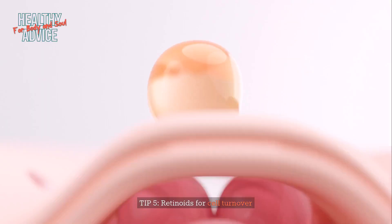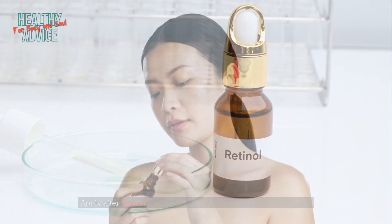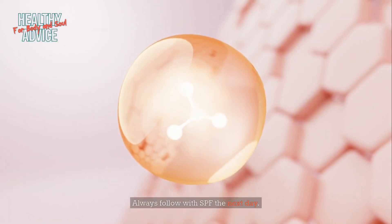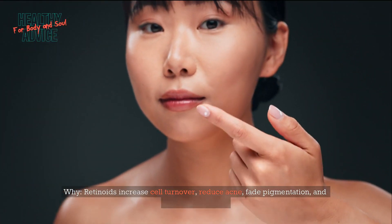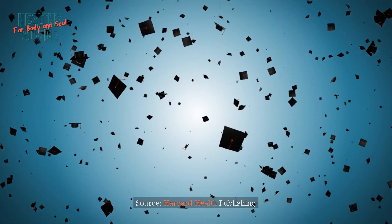Tip 5: Retinoids for cell turnover. Start using retinoids two to three times a week at night. Apply after cleansing and wait a few minutes before moisturizing. Always follow with SPF the next day. Retinoids increase cell turnover, reduce acne, fade pigmentation, and stimulate collagen. Source: Harvard Health Publishing.